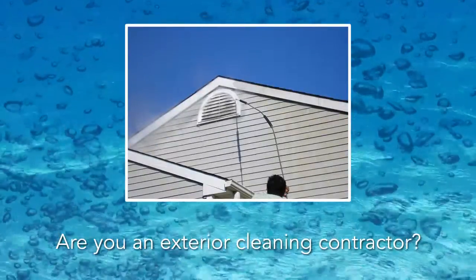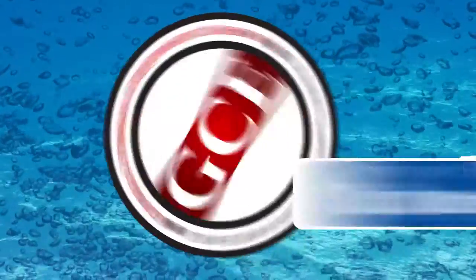Are you an exterior cleaning contractor? Then you should think about using GCE's Soap Warehouse Brands.